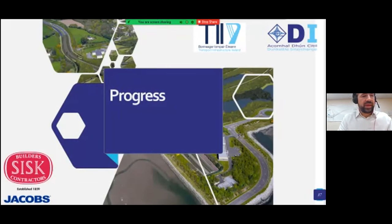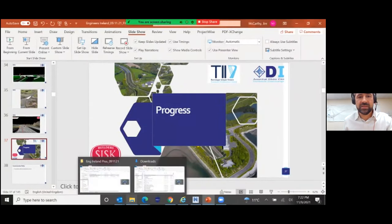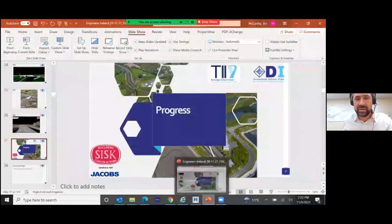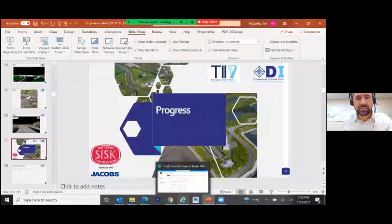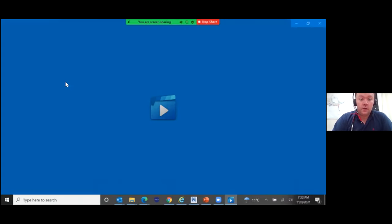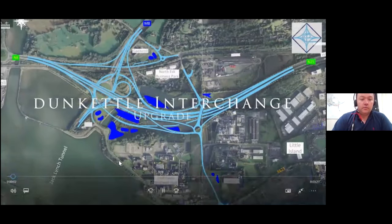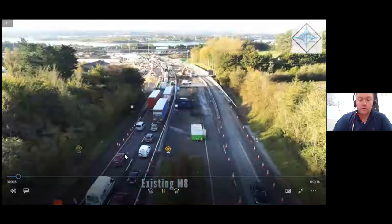That's about my lot on the background. In terms of construction, design, and construction progress, I'm going to hand over to Pat. My name is Patrick Dilan, I'm a Senior Resident Engineer, employed by Cork County Council and seconded to Jacobs, similar to Jim, looking after the construction of the works on site. We have a video here now that will show how things are going.